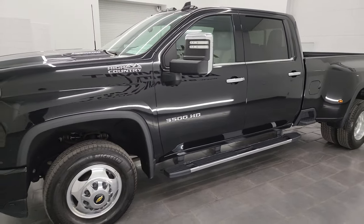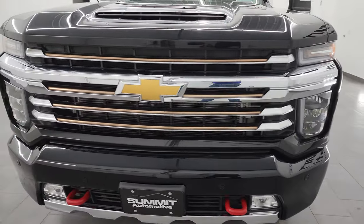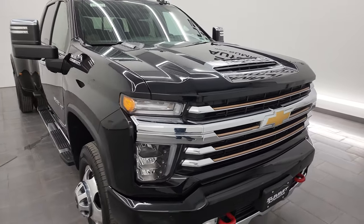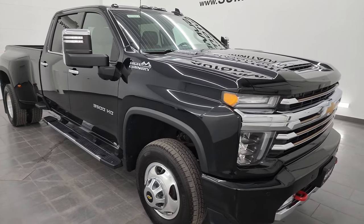It is the L5P engine, which puts out 445 horsepower. It's paired up with the Allison heavy-duty 10-speed automatic transmission. This truck has been fully safetied and inspected by our service shop, has a fresh oil and filter change, all the fluids have been checked and topped off, and this truck is 100% ready to go.